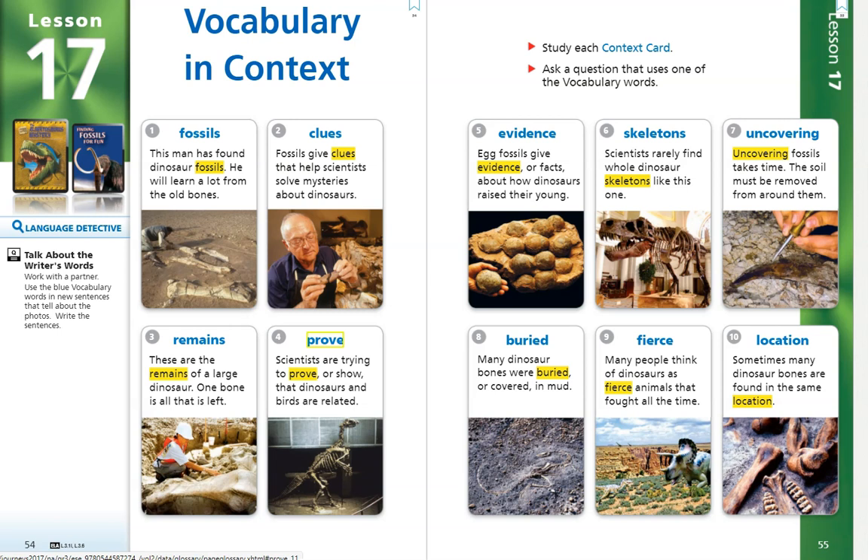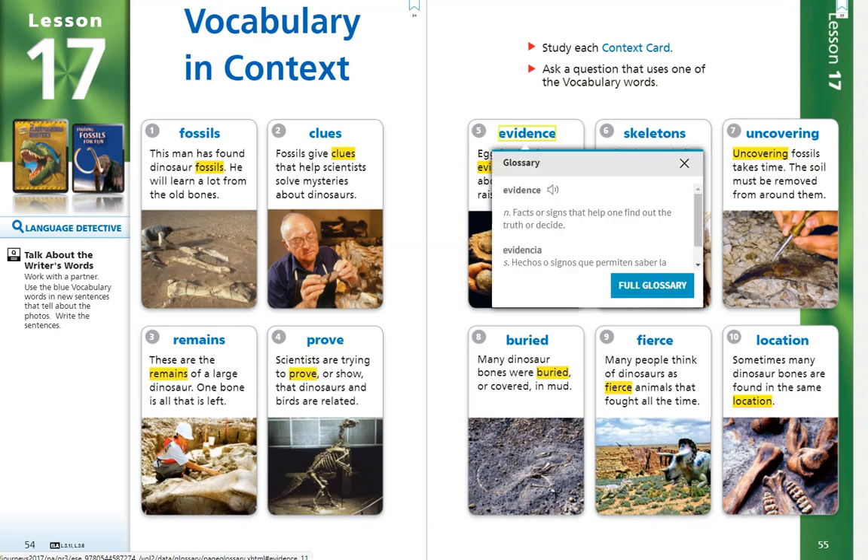Number 5. Evidence. Egg fossils give evidence, or facts, about how dinosaurs raise their young. The word evidence is a noun and it means facts or signs that help one find out the truth or decide.